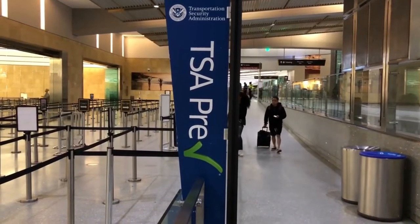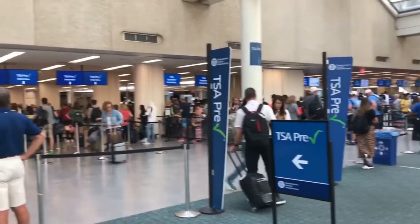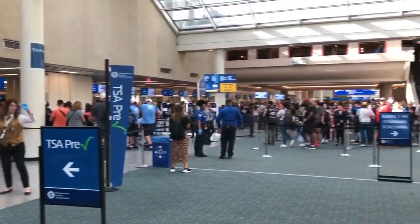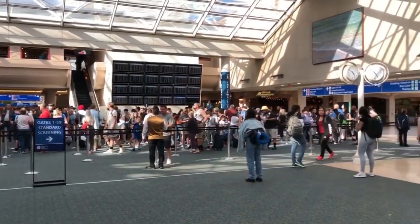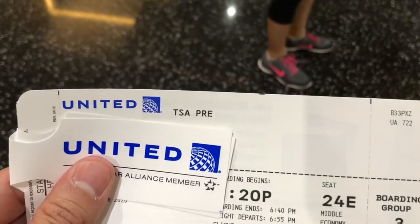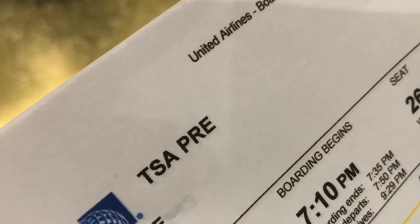A power tip is to get TSA PreCheck. It's a trusted traveler program where you go through a background check, get approved, and then go through a different, shorter line instead of waiting with everybody else. You don't have to take your shoes off and you get through a little quicker. Make sure your boarding ticket says TSA PreCheck — that's how you know you have it. Just show it to the TSA agent and they'll let you right through.